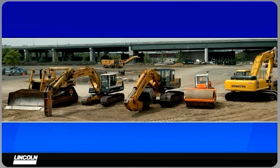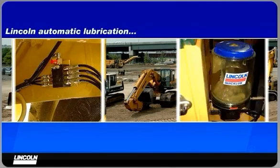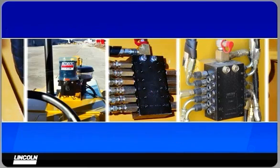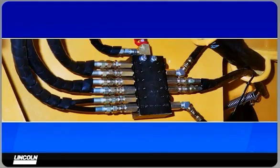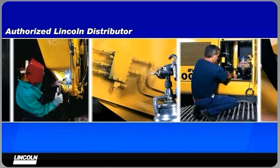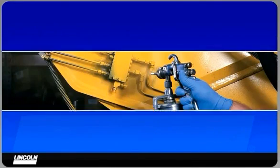Depending on the brand of equipment you buy, there are a number of ways you can get Lincoln automatic lubrication for your valuable equipment. You may be able to add a system to the purchase of new equipment as a factory fit option. Talk to your dealer about the options available on your next equipment purchase. You can also have a system designed and installed by an experienced authorized Lincoln distributor, on site or at the equipment dealer. These distributors will support your Lincoln system with spare parts inventories, on site service and training, and system design capabilities for almost any application.